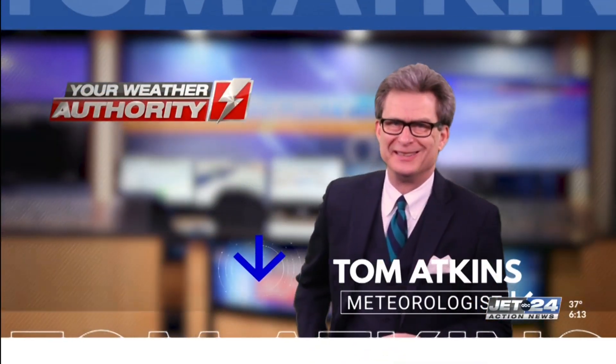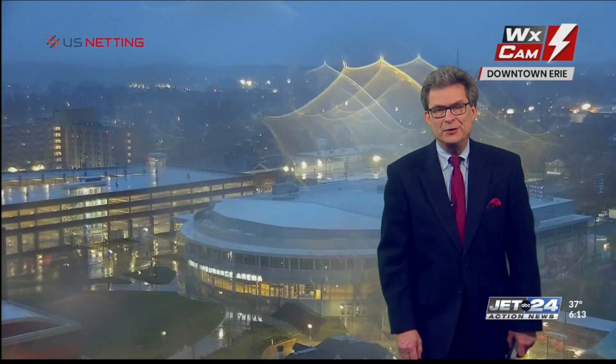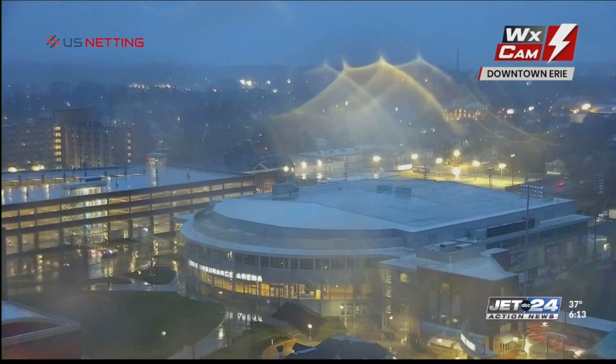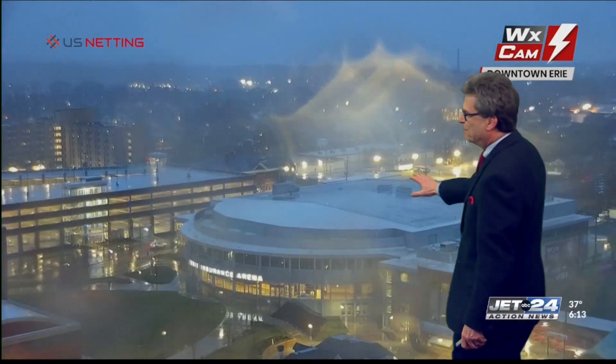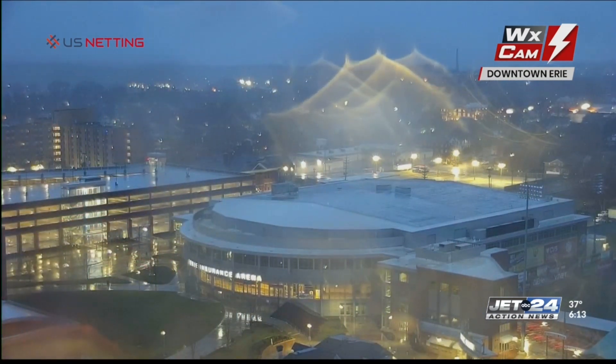Here's meteorologist Tom Atkins, your weather authority. We take you into downtown Erie, Erie Insurance Arena on this dank, drippy night. We'll go county to county, live camera to live camera, just to show you it's a mainly rain situation right now.